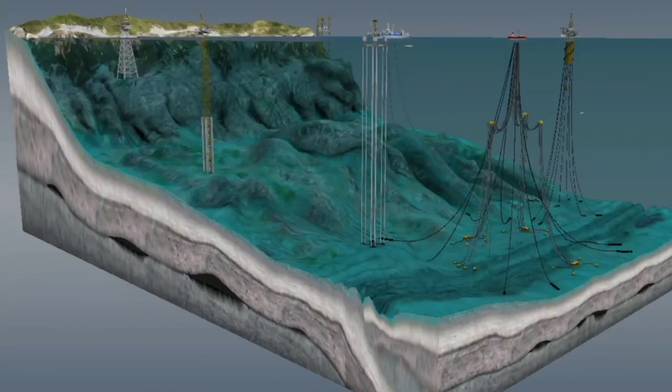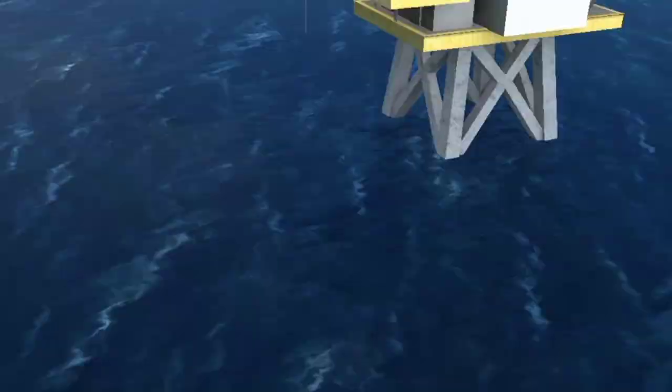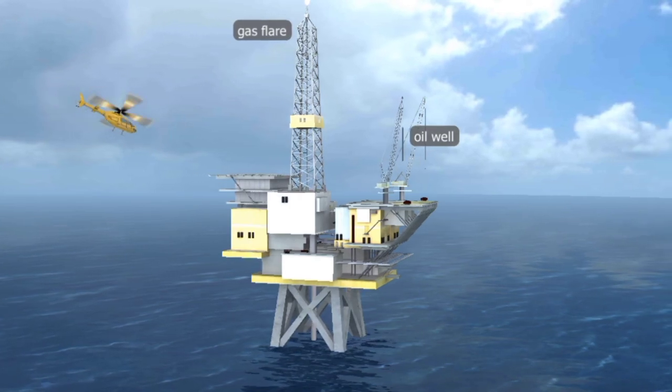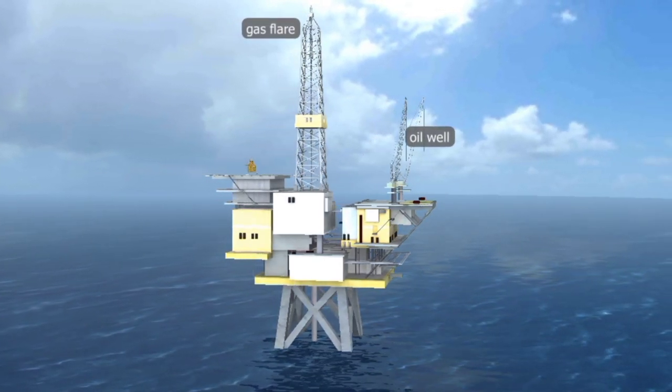What you need to know about oil refineries in the sea: an oil refinery in the sea is an offshore platform used for processing oil produced from oil wells. These platforms are typically located in deep waters and are designed to withstand harsh environmental conditions.